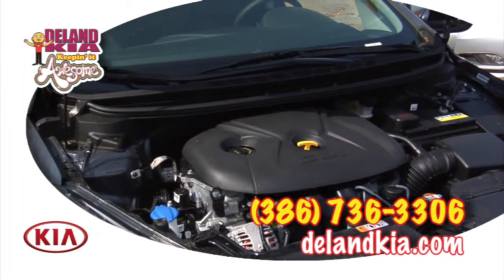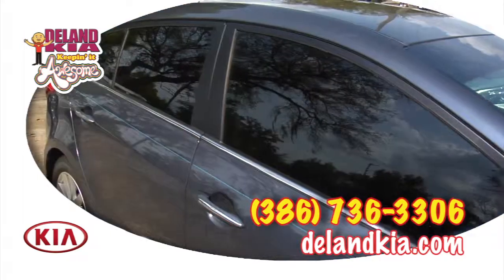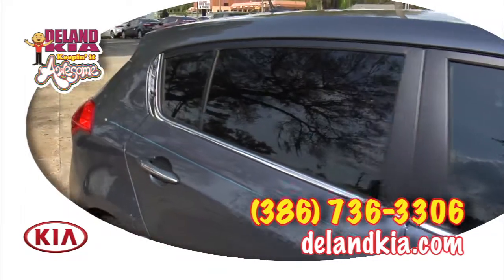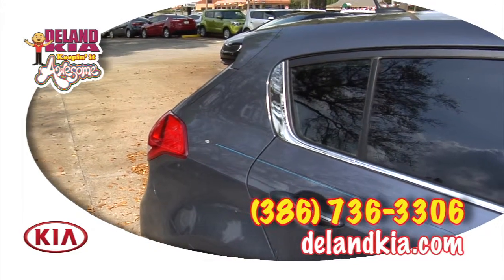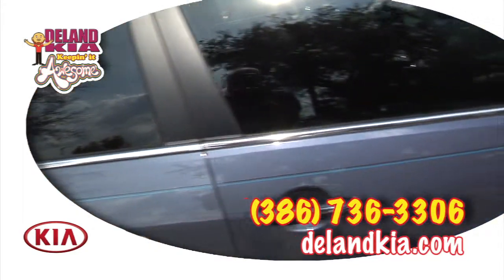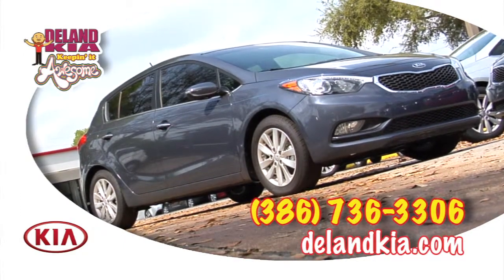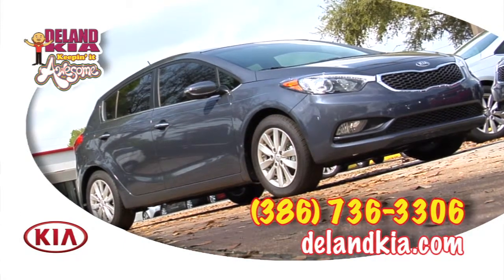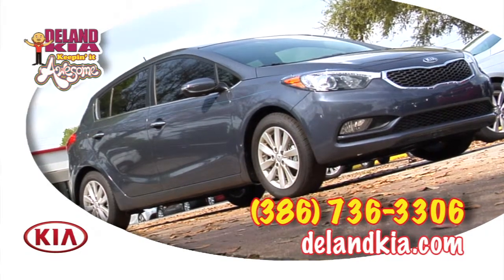You get 5 years, 60,000-mile bumper-to-bumper, which includes everything but normal wear items, and Kia also gives you 5 years, 60,000-mile roadside assistance. When you buy the car from DeLand Kia, we'll also give you lifetime oil changes using a blended synthetic motor oil and lifetime loaner cars. So come on by DeLand Kia today for a test drive.